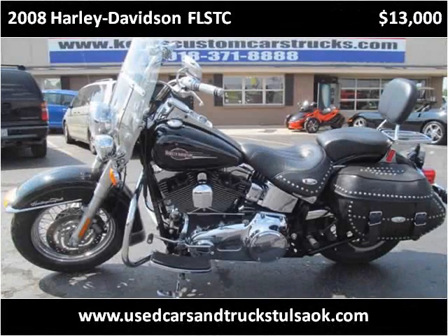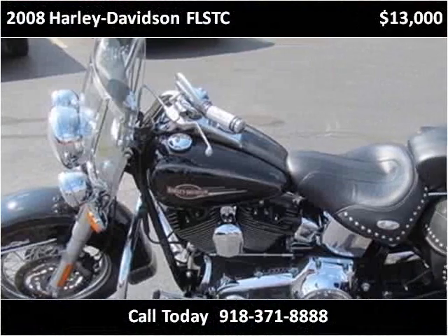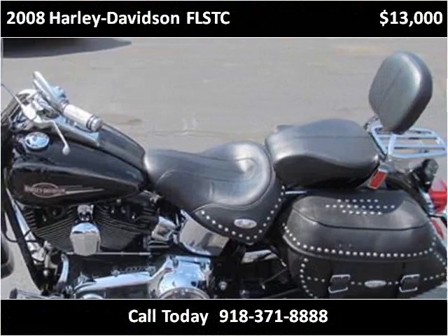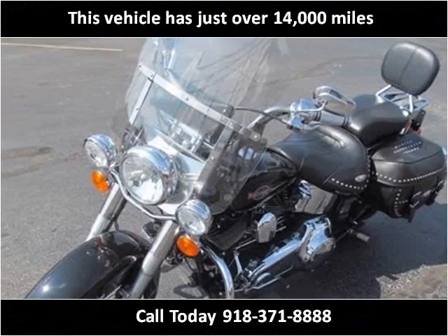This 2008 Harley-Davidson FLSTC is available from Kent's Custom Cars & Trucks. This vehicle has just over 14,000 miles.